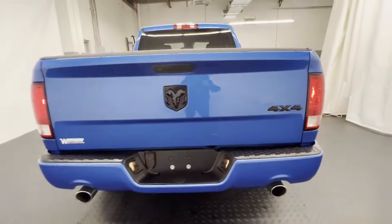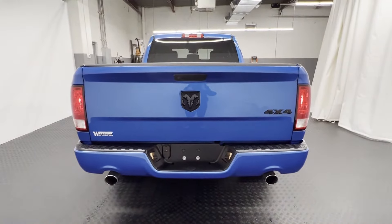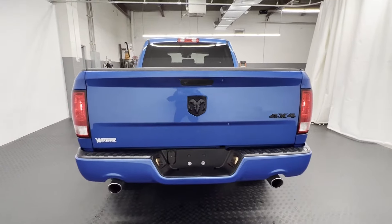You'll absolutely love all of the included premium features such as four-wheel drive, heated side view mirrors, backup camera, tinted windows, brake assist, and engine immobilizer.